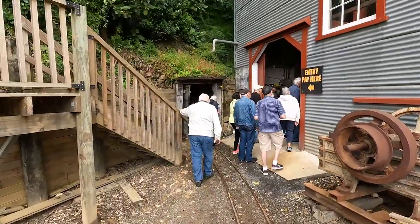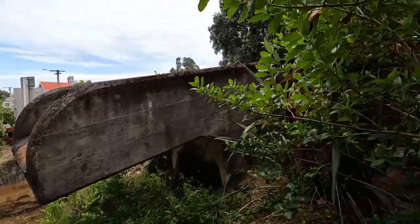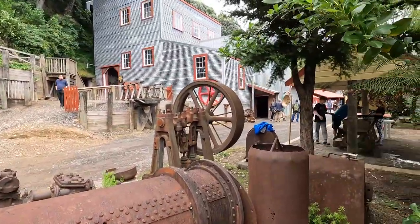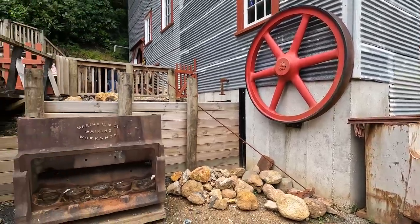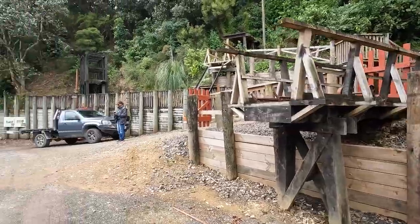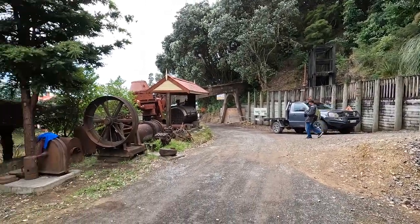You can find out more about the Gold Mine Experience from the link in the doobly-doo below. Click here to subscribe to my channel to see more content like this, or click this video to watch another Motet Society field trip — this time to the Dockline Tramway in Auckland.